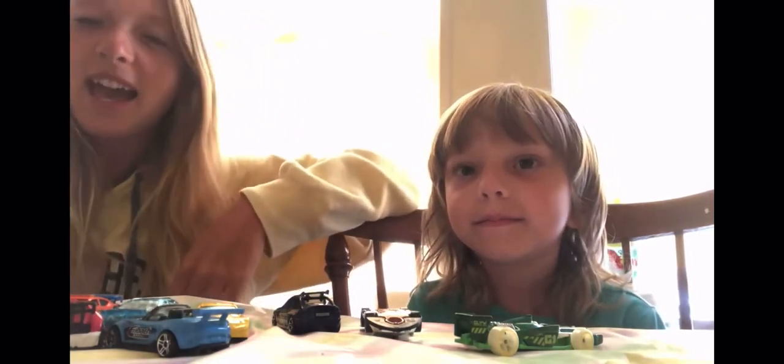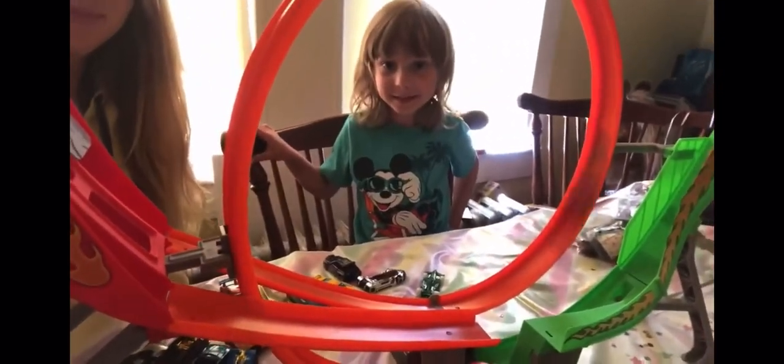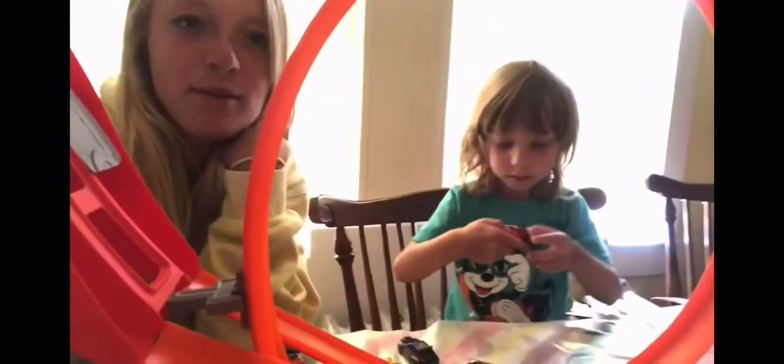We're going to be playing with that and showing you how it works. This is the track — you can see it's big, it has a big loop. The cars are motorized so they go by themselves. The Hot Wheels cars work the best with it.